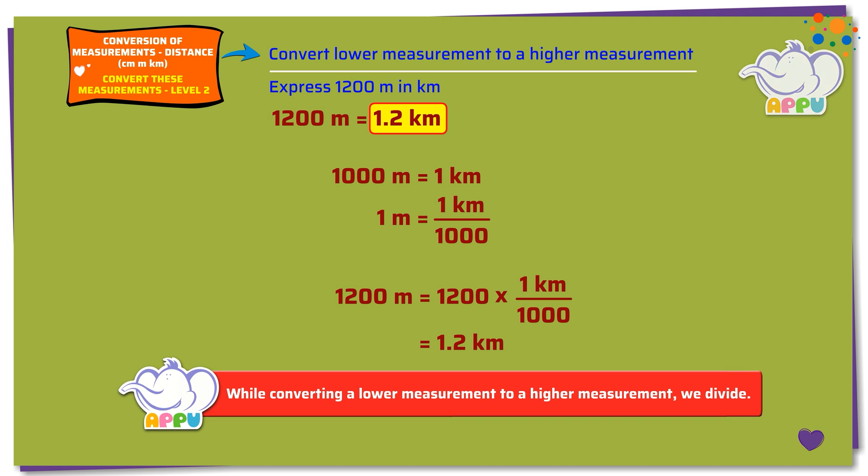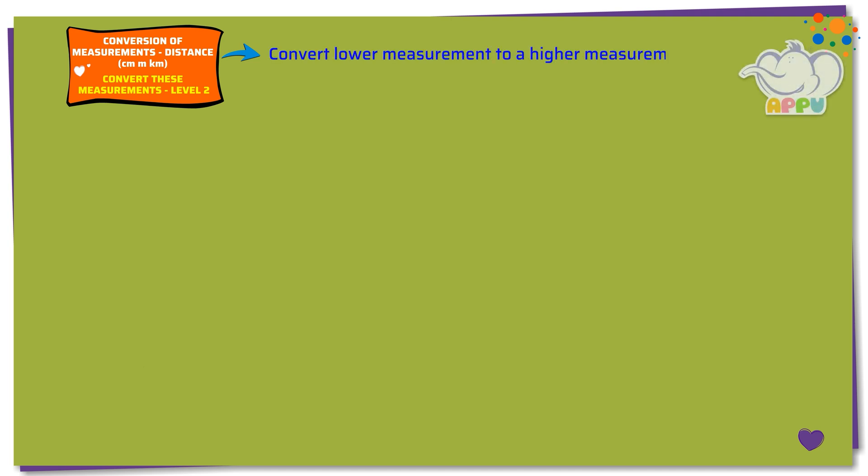I like that. Express 430 centimeters in meters.